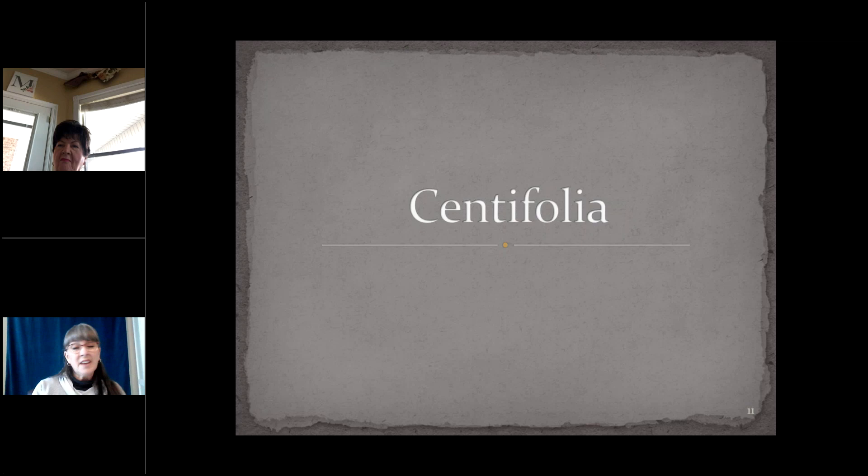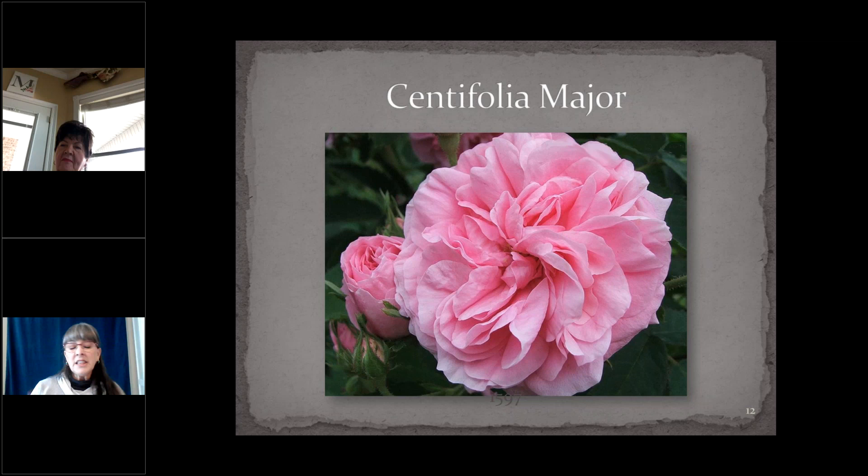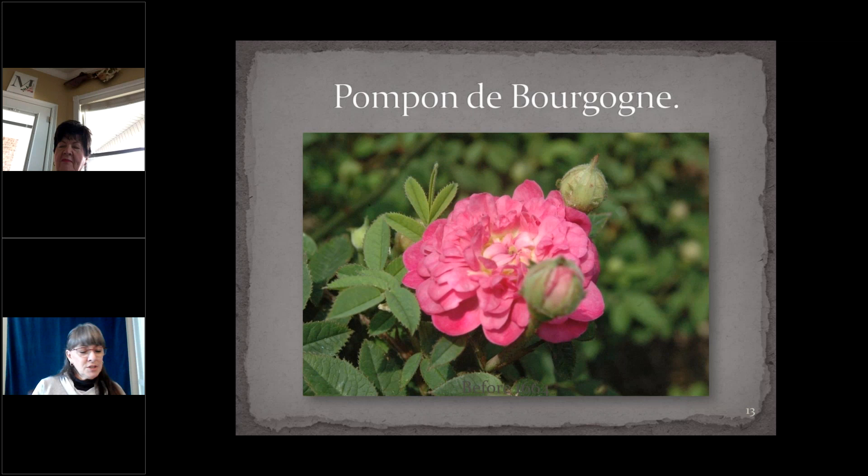Centifolias were developed by the Dutch probably in the beginning of the 17th century. They are the cabbage roses, with up to 100 petals or more — spring-blooming, winter-hardy, very fragrant — with a wide variety of shrub forms from very tall to very dwarf. Centifolia Major, introduced in 1597, is a classic cabbage rose often depicted in Renaissance paintings. At the other end of the spectrum, Pompon de Bergon — also known as the Burgundian rose, dating from 1664 — is very low-growing, about two feet, and suckers modestly so there's enough to share with friends. Not often found in gardens, and very, very worth growing.